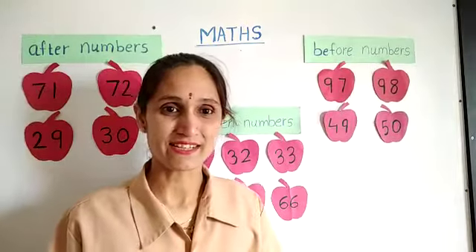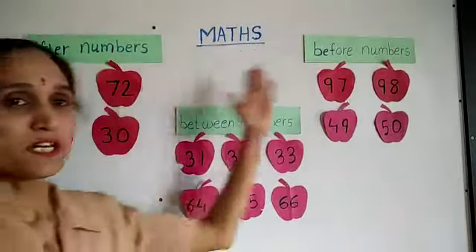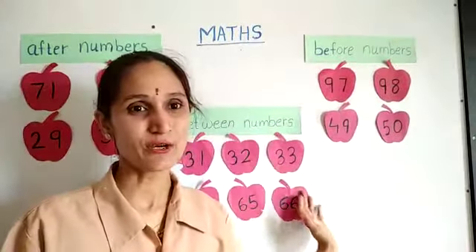Hope you liked the activity. In this week we had learnt about after, before and between numbers. Thank you.